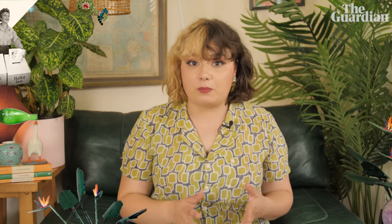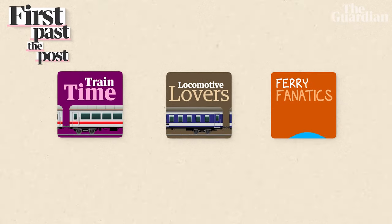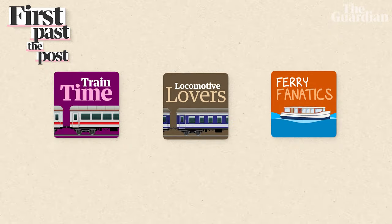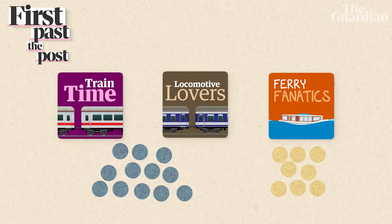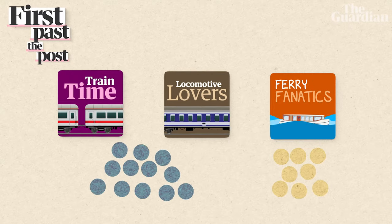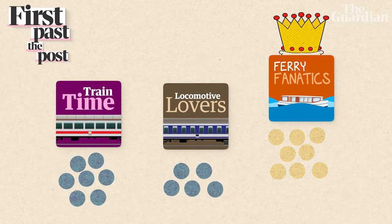Let's say you're voting in a lower house electorate and one of the huge election issues is public transport. There are three candidates. Two of them want to build a train station and the other one thinks that a ferry terminal would be way better. In the community, there are actually way more train-loving voters, but their votes have been split and the ferry party gets in.